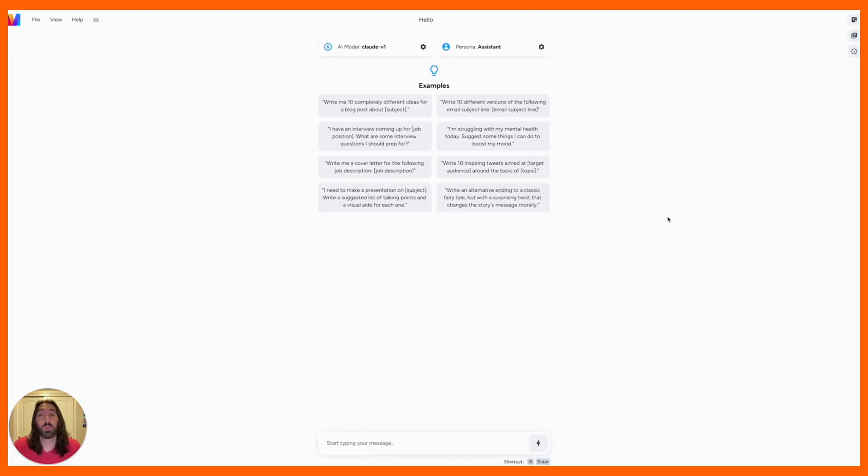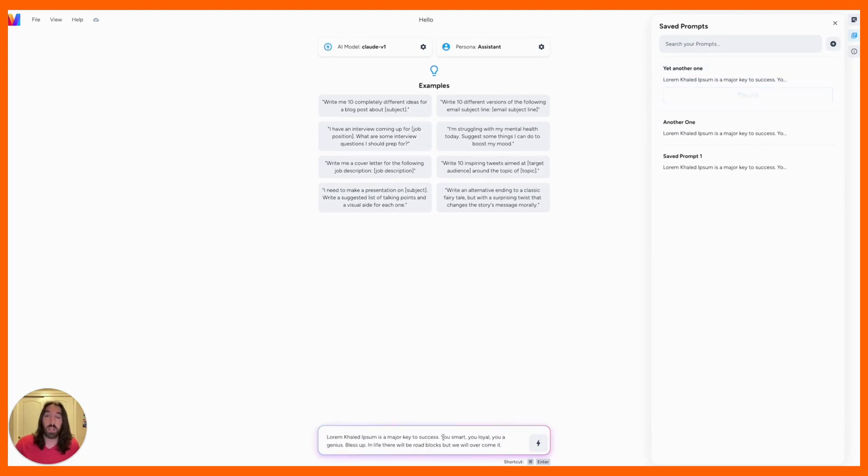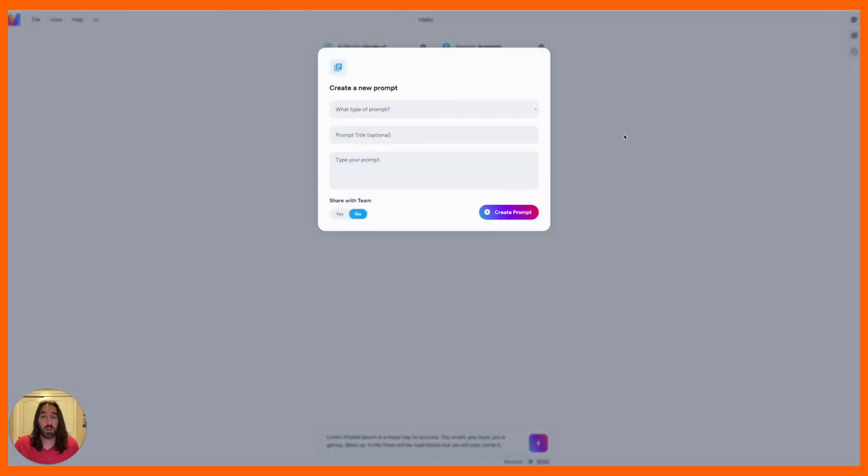Another thing that was super important for me was the ability to have saved prompts. So I built in a feature where you can save prompts to your library and easily access them with a single click, copy them to your clipboard, and paste them into the input. You can search through your prompts, you can add new prompts, all from the same chat interface.